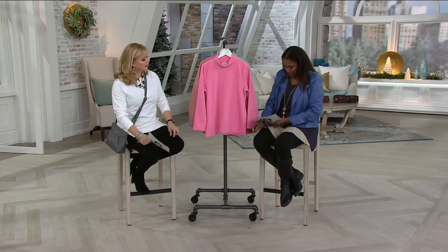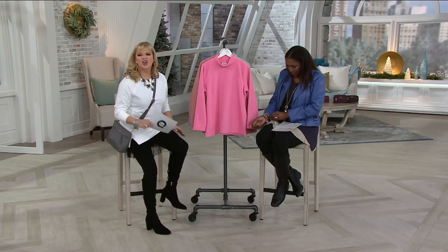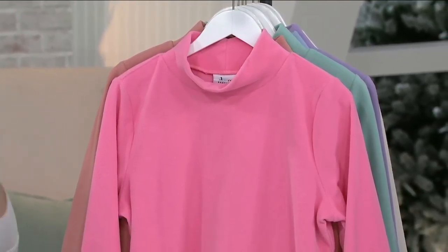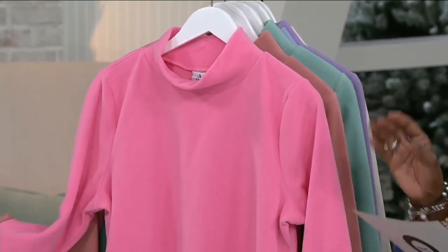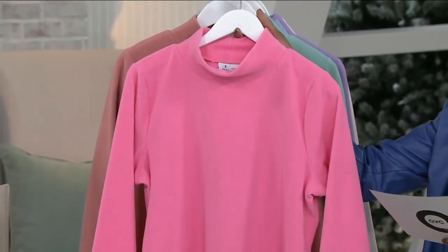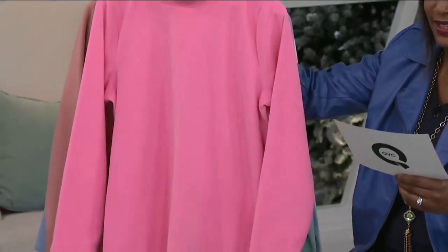So if you are in that part of the country — my bracelet's caught — go ahead, talk amongst yourselves, we'll let her untangle herself. This is a Denim and Company essential. If you are new to the Q, essentials are found in the majority of our collections, handpicked by our buying team and designers as the sometimes missing pieces they think you should have. That's always a nice call out.